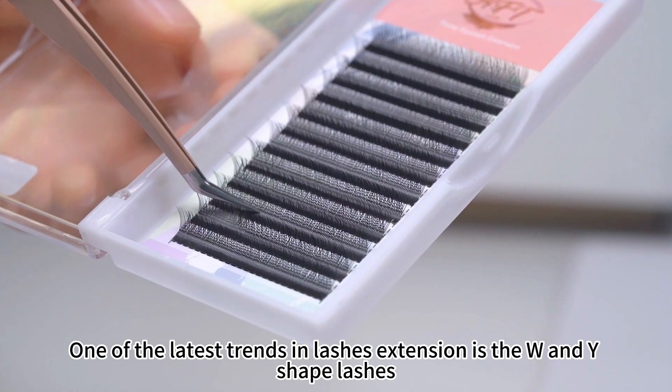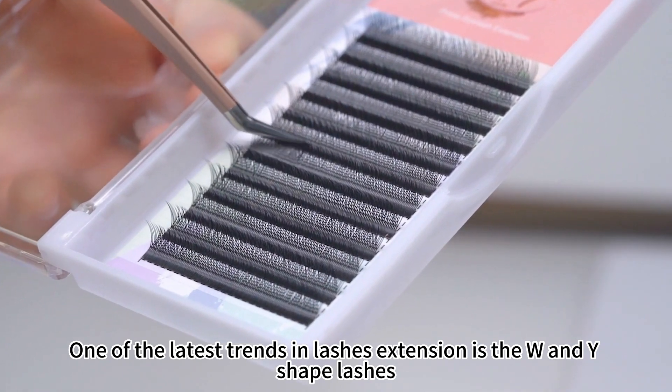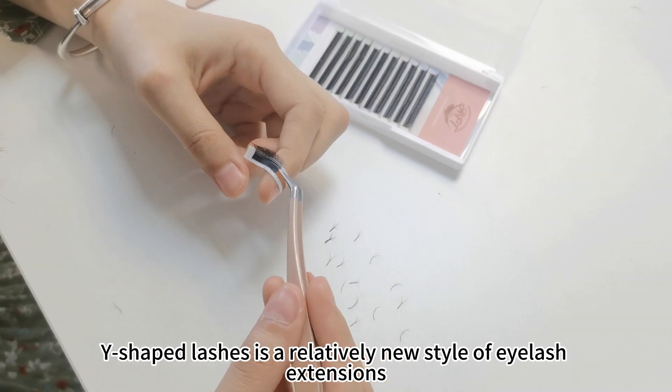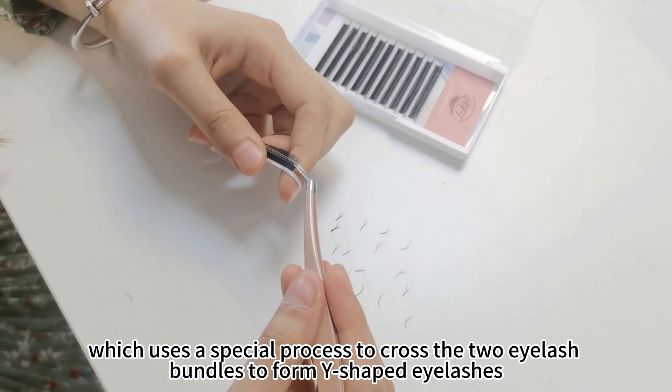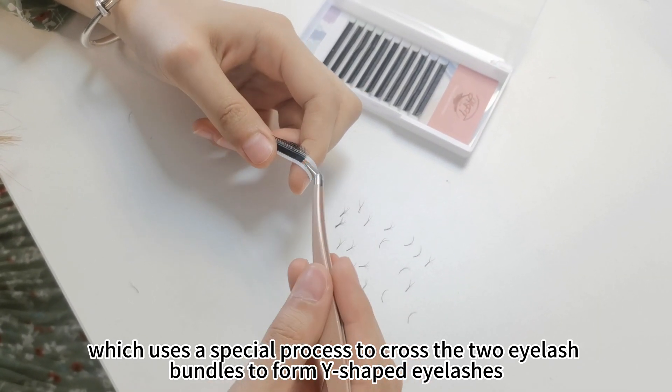One of the latest trends in lash extension is the W and Y-shaped lashes. Y-shaped lashes is a relatively new style of lash extension, which uses a special process to cross two lash benders to form Y-shaped lashes.